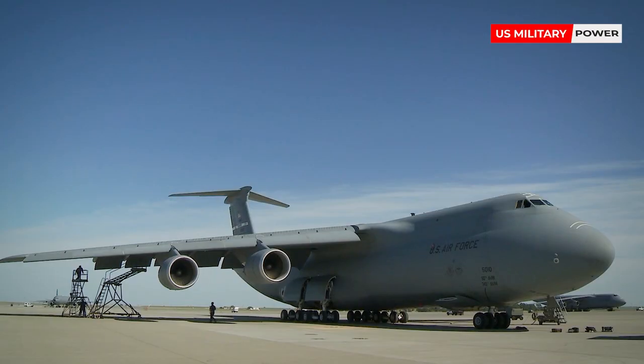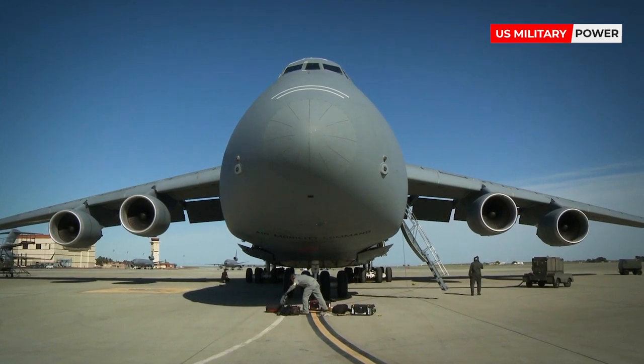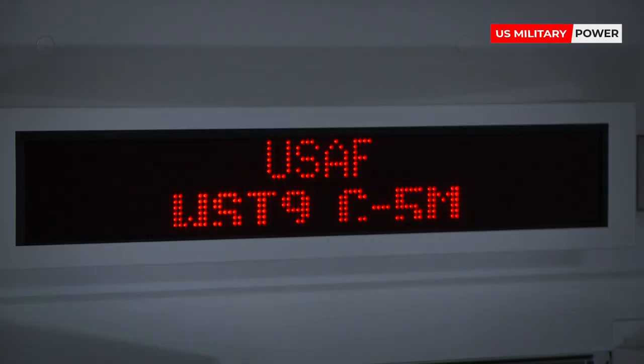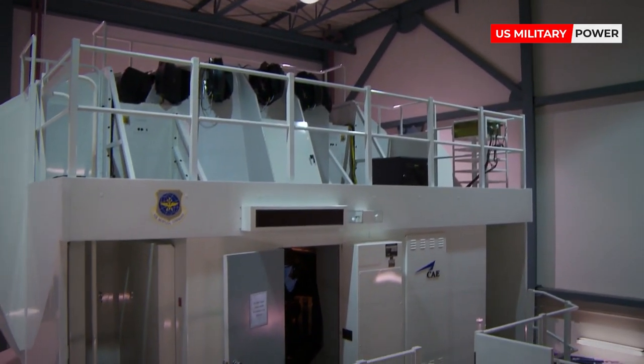Lockheed has completed 131 examples of the C-5, all delivered to the U.S. Air Force and NASA, with maintenance and upgrades keeping the Galaxy operational until 2040.